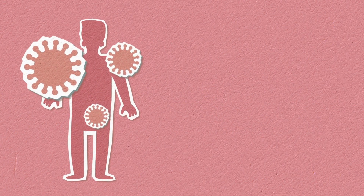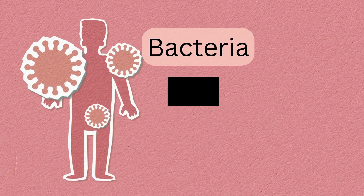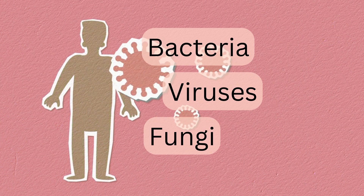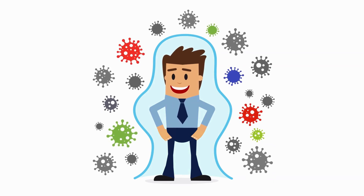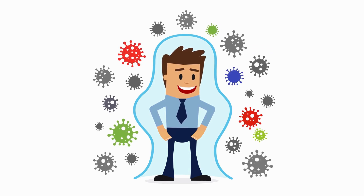Every second, your body is fighting off tiny invaders. Bacteria, viruses and fungi are always trying to get inside and make you sick. That's why you have a super-powered defense system called your immune system that's working around the clock to keep you healthy. It's like a silent army protecting you.